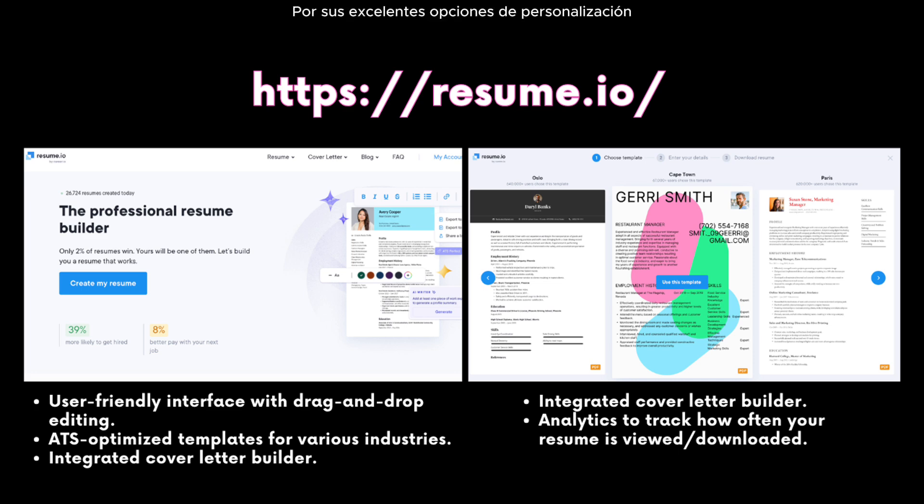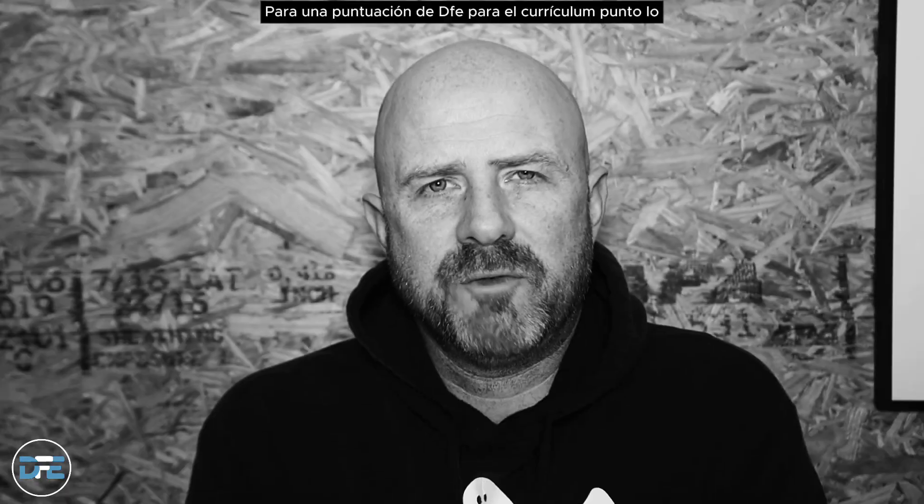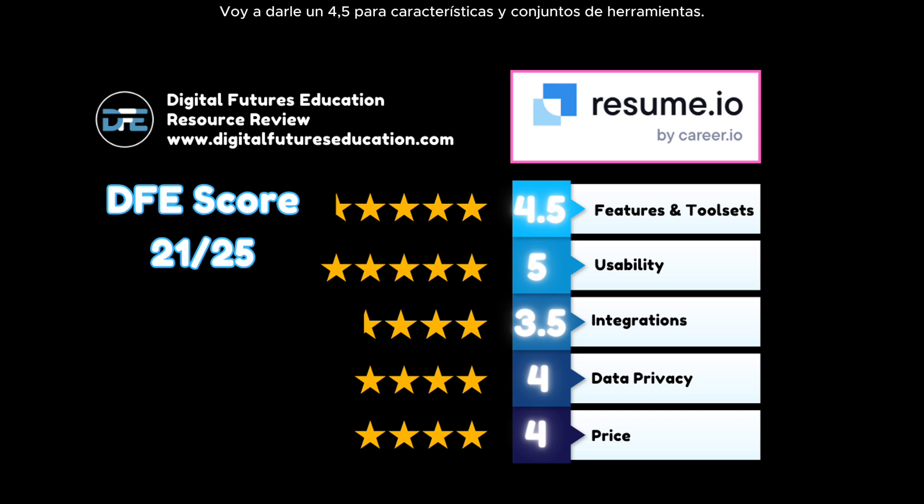Resume.io stands out for its outstanding customization options. It's highly intuitive to use and the ATS templates are great to have. However, it could be more integrated with other applications and its privacy policy, while clear, still has some unanswered questions around their data handling. For a DFE score for resume.io: features and tool sets 4.5, usability 5, potential integrations 3.5, data privacy 4, and pricing 4, for a total score of 21 out of 25.